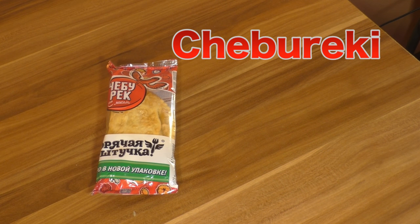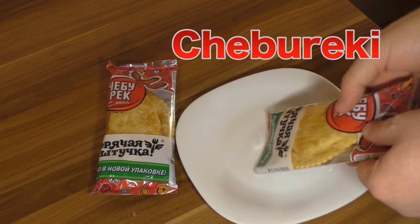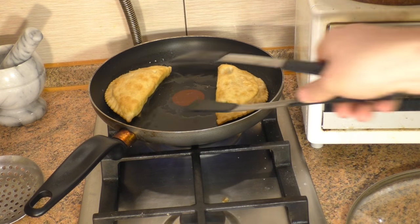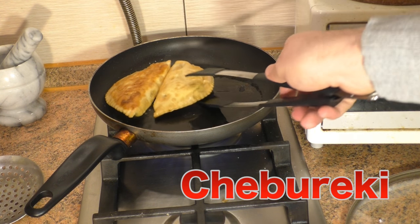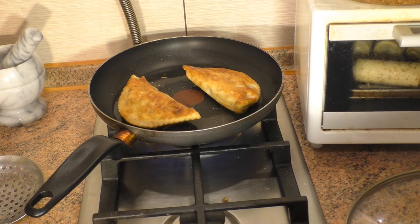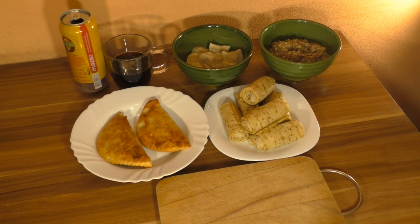Here comes chebureki. Chebureki is a deep-fried turnover with a filling of ground or minced meat and onions. It is actually a Tatar traditional dish, but it's very popular in Russia. So when you're in Russia, try chebureki. Here I cook them in a pan — the factory-made kind, fast food style. But if you go to a restaurant or tea house in Moscow, you will taste the real one.